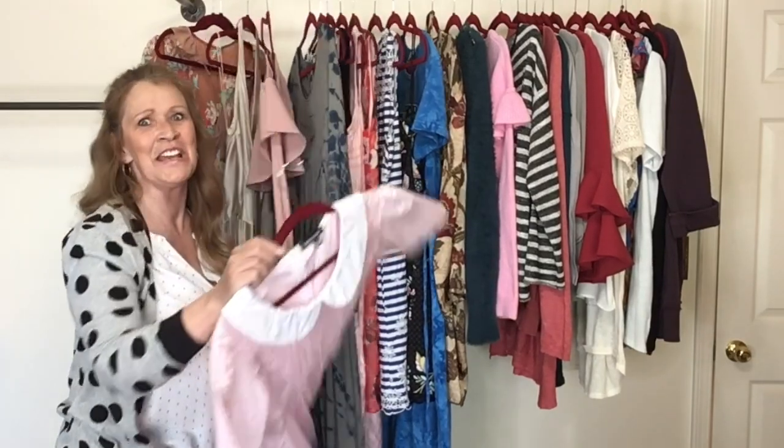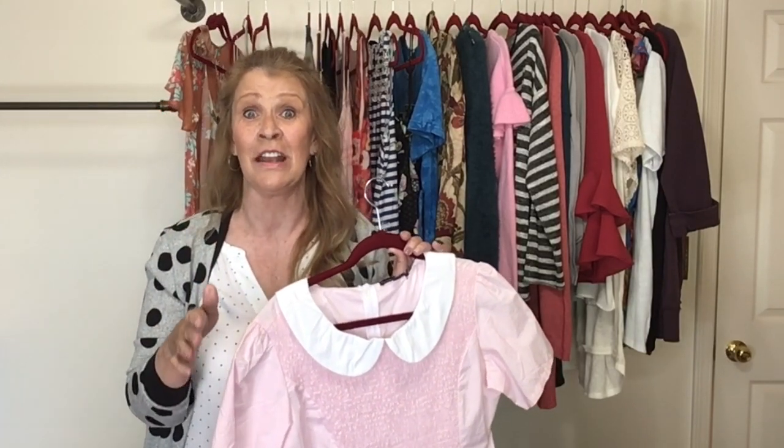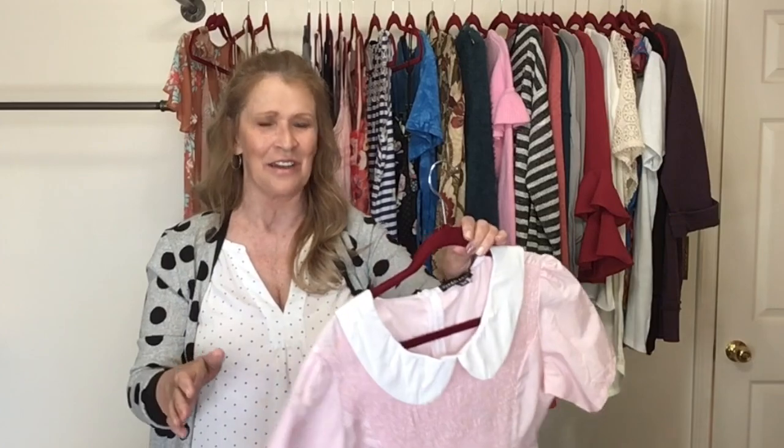I was thrifting this week with my friend Michelle, and she found a Dress the Population gown that's a little bit larger — I was so excited for her.